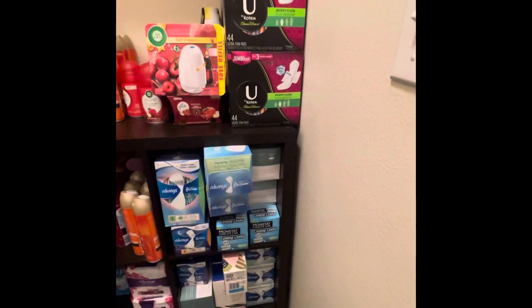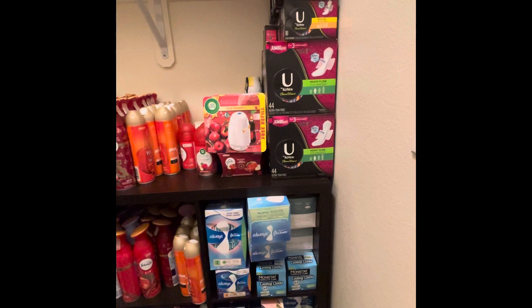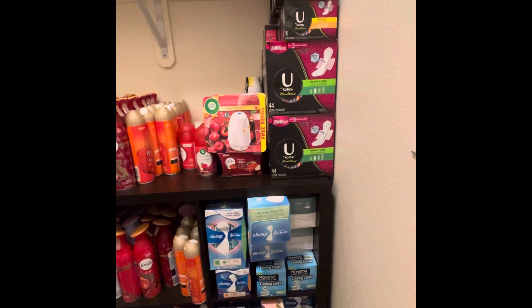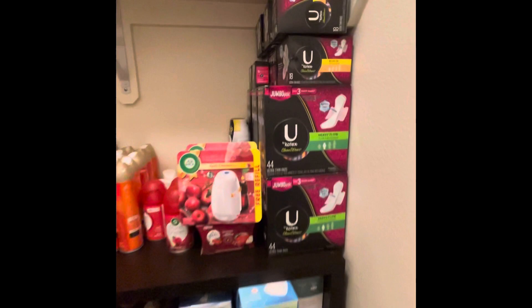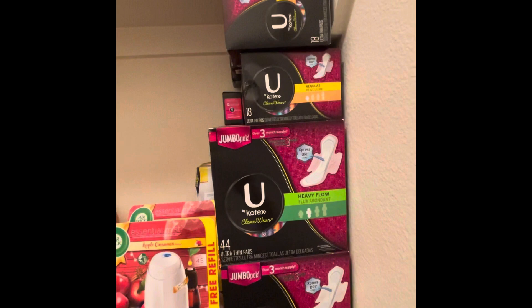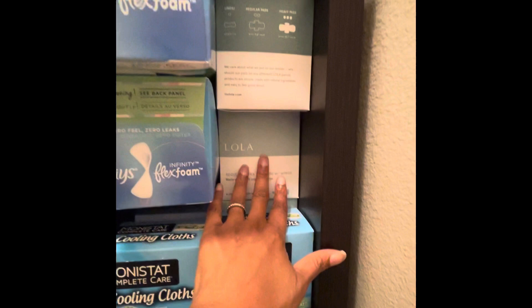On this side, as you can see, are my pads and tampons. I purchased these at the end of last year and beginning of this year when they were having a lot of pad and tampon clearance — sanitary items on clearance. Up here I have all things — Kotex — and I got really great rebates and deals on these while they were on clearance, so a lot of it was free. I also have little panty liners and things like that.